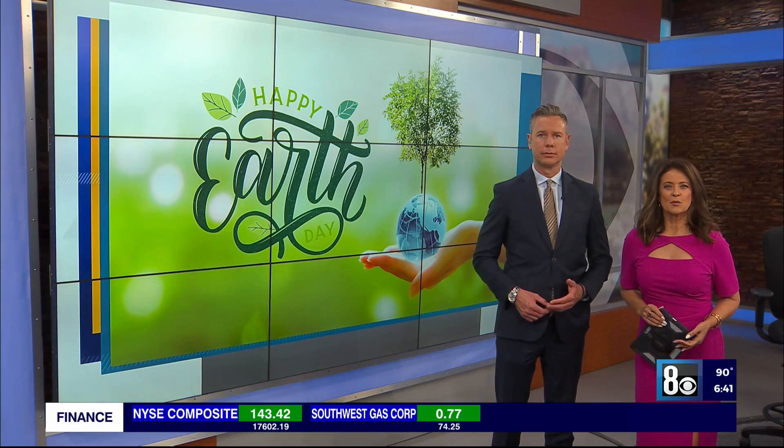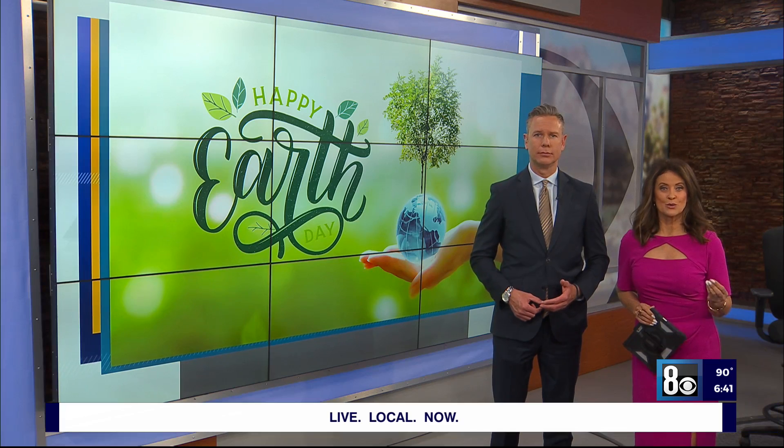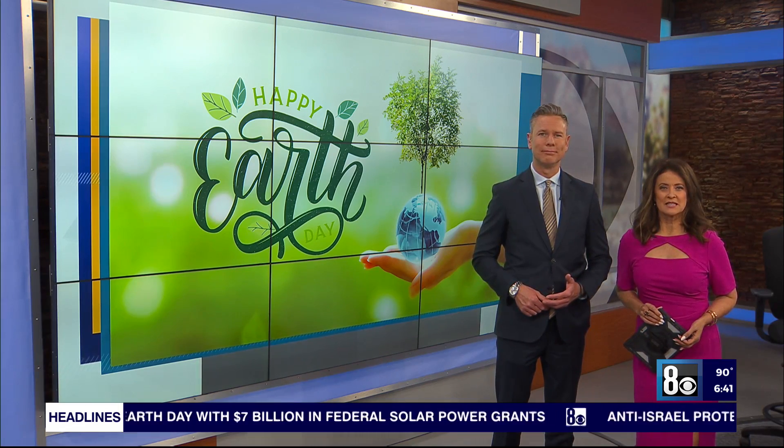As we celebrate Earth Day, sustainable habits are really top of mind, and that includes one of the easiest things to do — and that's to recycle. Republic Services can process 70 tons of mixed recycled items, but how much of that is actually recycled, and what gets thrown away as trash? 8 News Now reporter Mary Jane Bilyessa takes us to the recycling center in the north part of the valley.